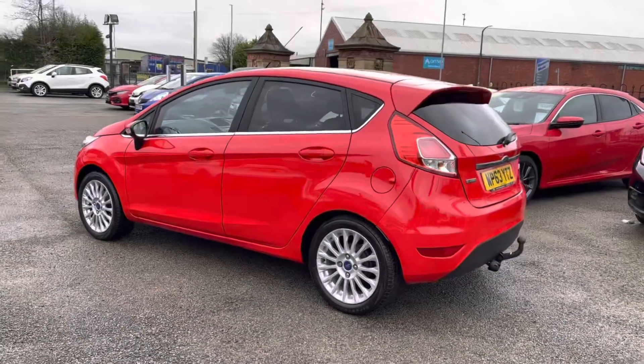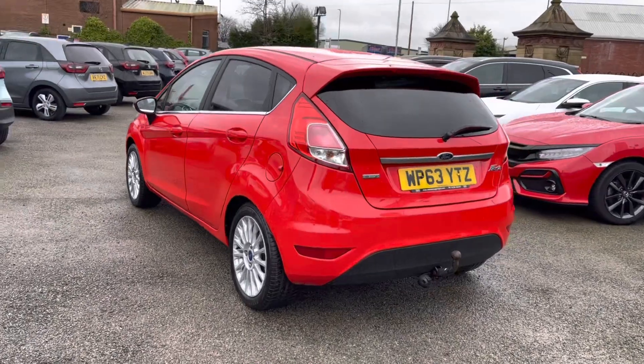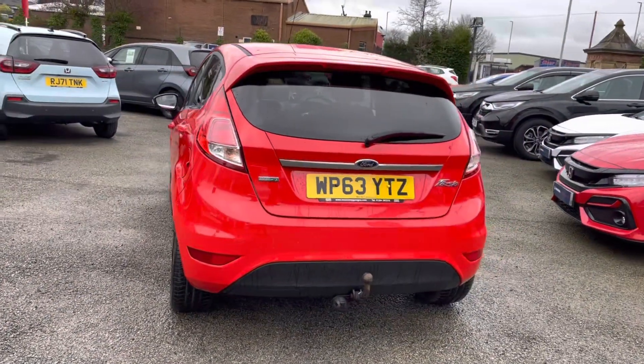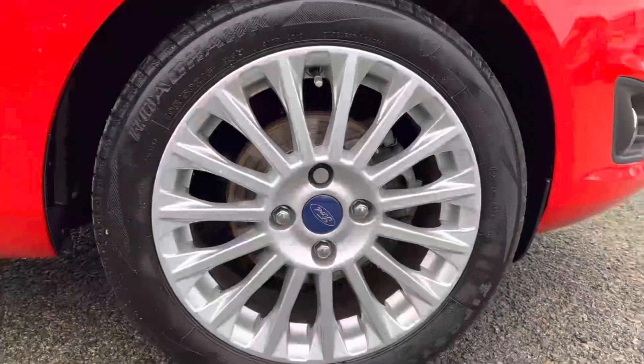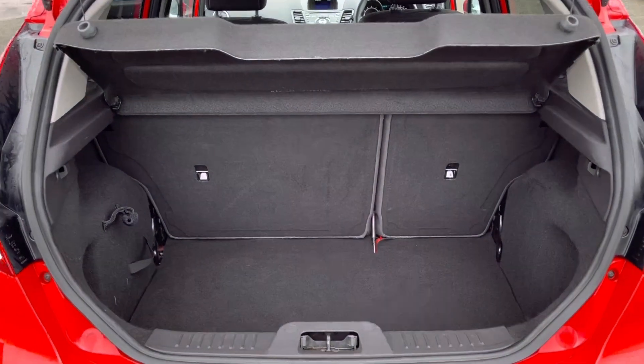As this is a 2013 model, it does come with a full up-to-date service history with its next due in December this year. Along with your 1.0L petrol engine, it is the ideal nippy city drive for any individual. Top features do include your very stylish LED design running headlights along with your 16-inch alloy wheels.